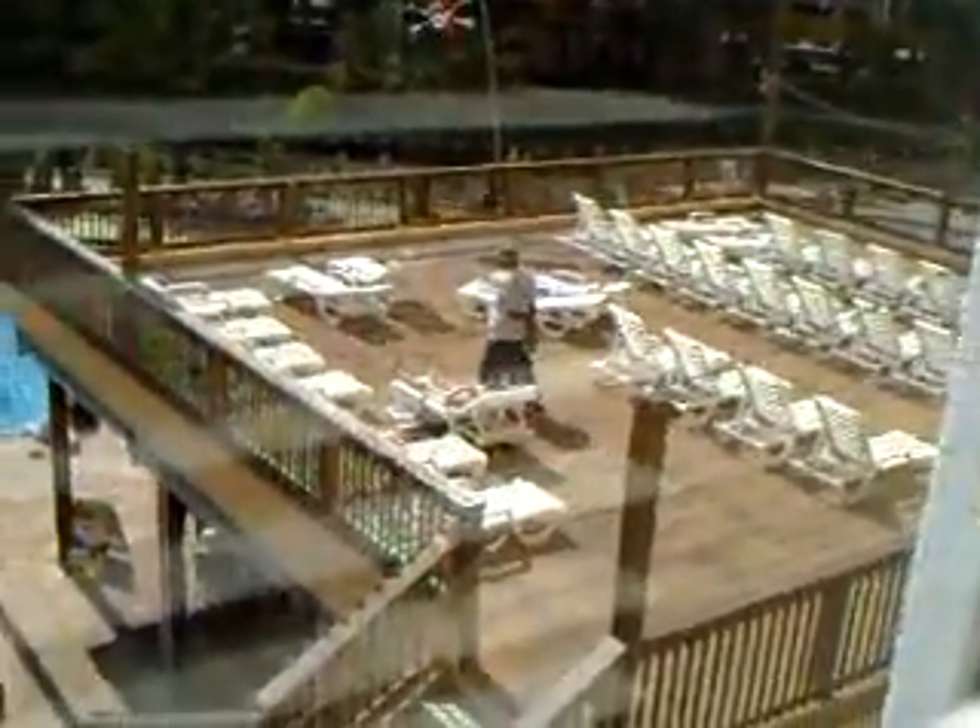Bedroom number two. Very bright in here, so I need to not put the lens on the window or everything will go dark. Now I'll give you a look out of this window and this other window — perfect view of the pool and the upper sunning deck right above the restaurant.